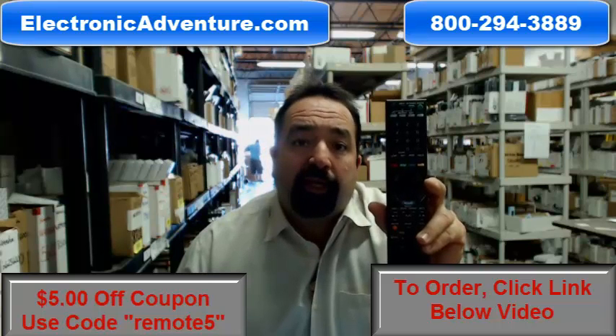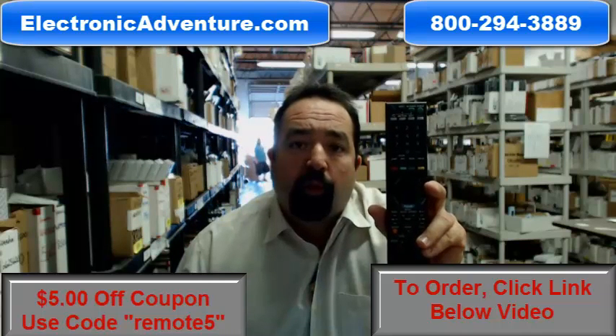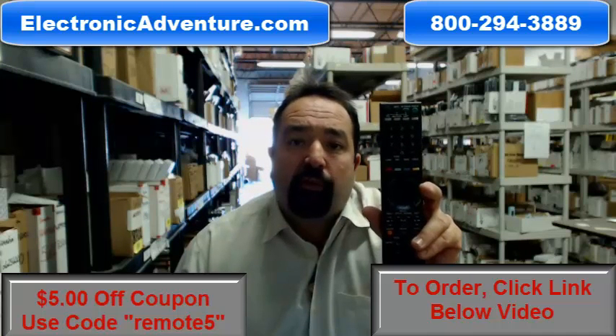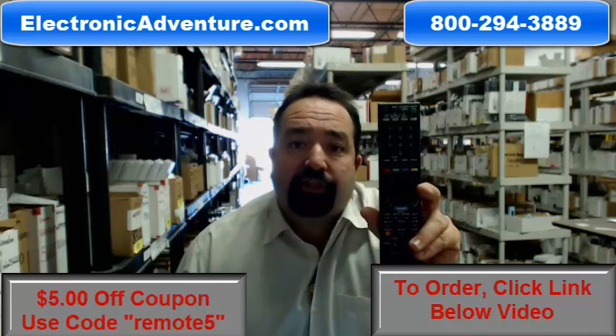You can order by clicking the link below this video or calling our 800 number and speaking to one of our friendly operators. Thank you for shopping electronicadventure.com.